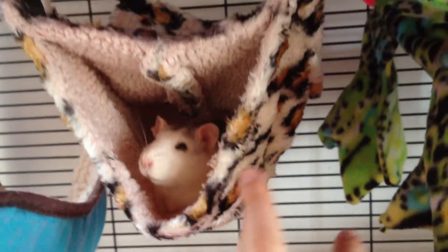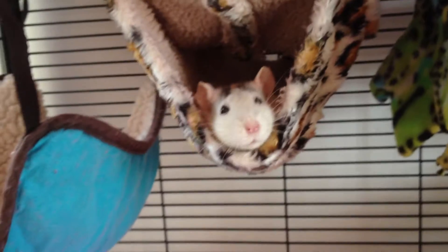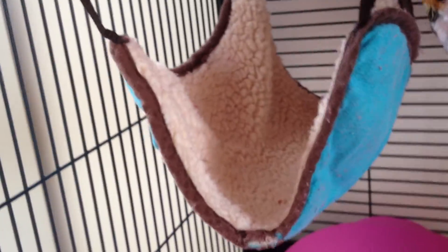This hammock I got from Zooplus, which is the same website where I got the actual cage from. Trixie is a big fan of those kind of open tube hammocks — she's just relaxing in there. And here I just have another hammock that to be honest they don't really use a lot, but they especially use it if they want to climb up from the side — they get on here and then from here they get onto this hammock. I think it looks nice.